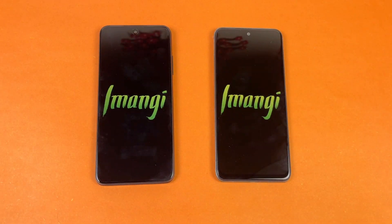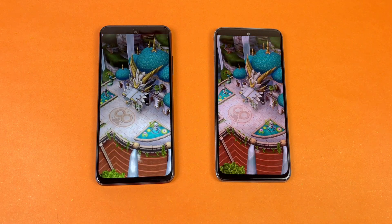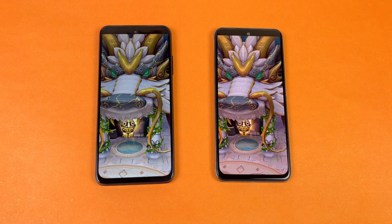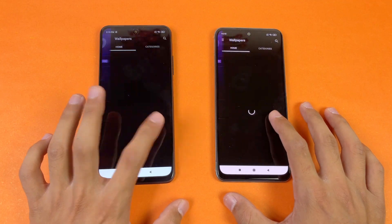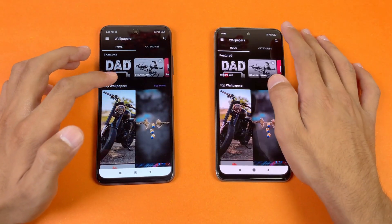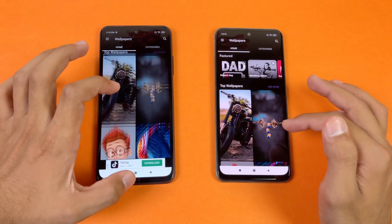Spotify loads faster on the Redmi Note 10. Both phones perform very similarly overall. Zedge loads faster on the Redmi Note 10 compared to the POCO M3 Pro. Scrolling is again smoother on the POCO M3 Pro 5G compared to the Redmi Note 10, because of the 90Hz vs 60Hz refresh rate difference.